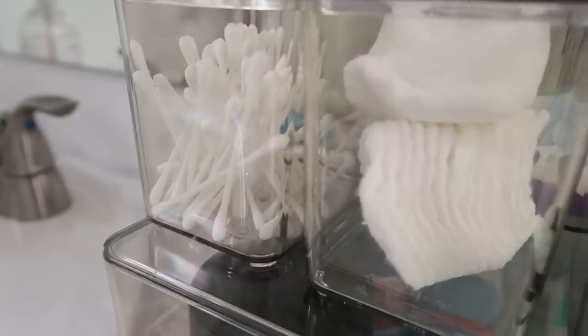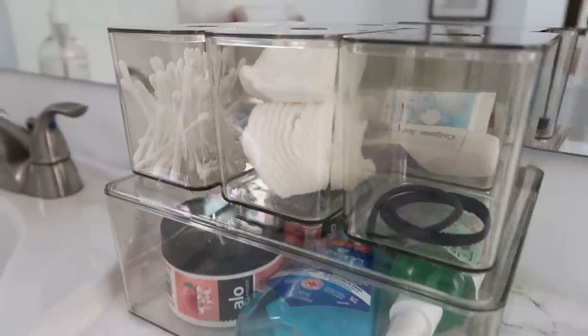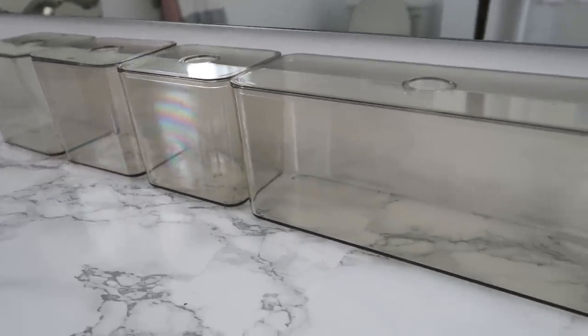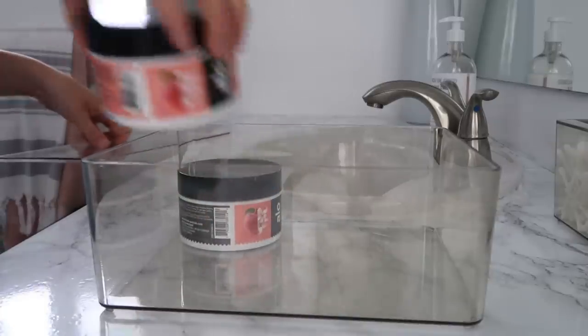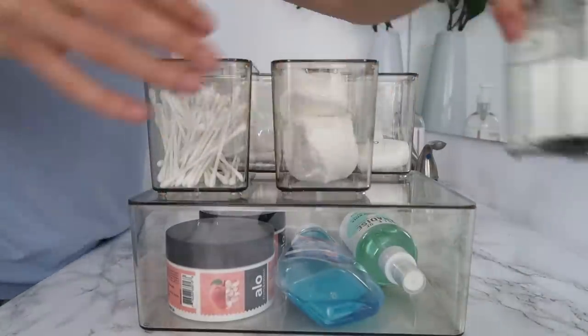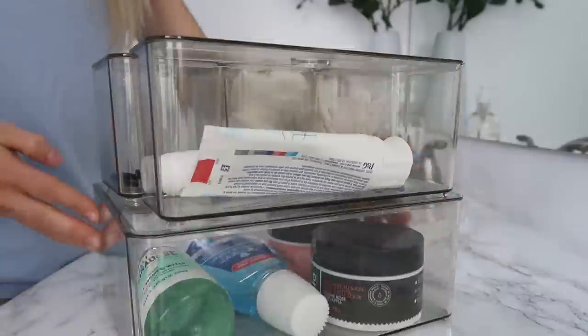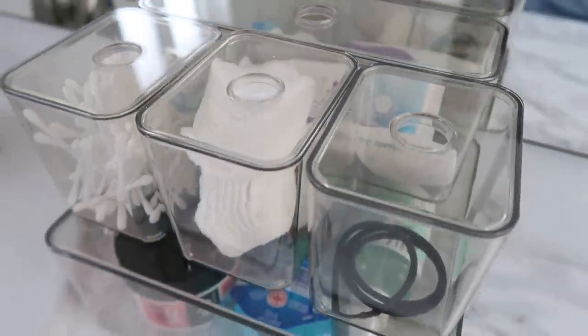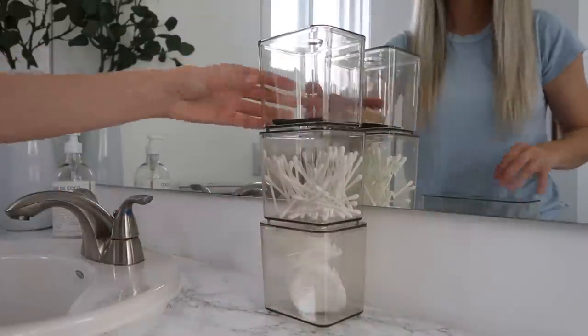Every single compartment has its own lid so you can easily access everything. Just like the last organizer, I love this because it allows you to organize things together or use the individual pieces in different areas of the house. It's a great product for people with minimal storage — if you have one drawer, this whole unit lets you organize your makeup, brushes, floss, and toothbrush, and you can stack another one if you need more.